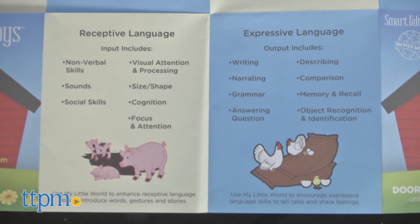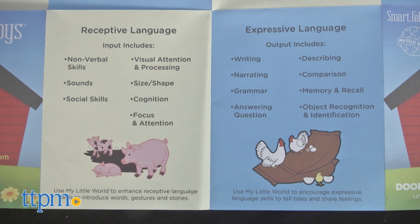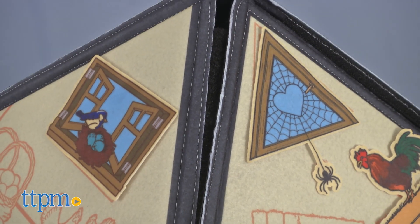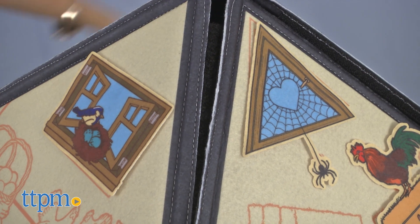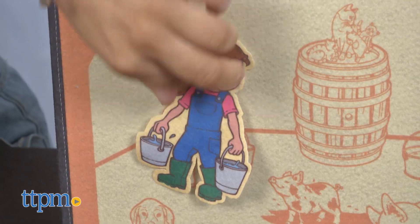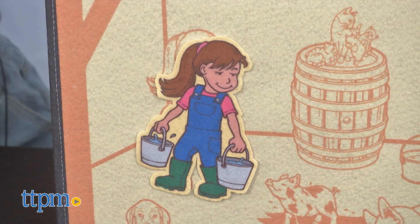Each piece was chosen for a reason to address key early language and thinking concepts. For instance, basic shapes — each of the windows inside the house is a different shape. Kids can also learn sizes, as a number of pieces throughout the home are designed to emphasize differences in size.